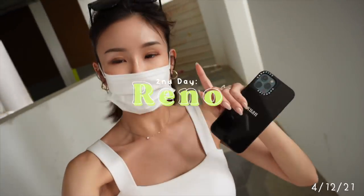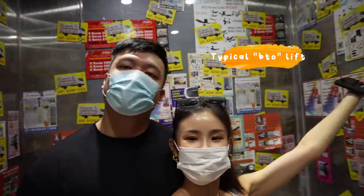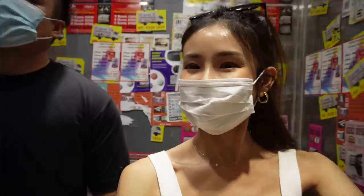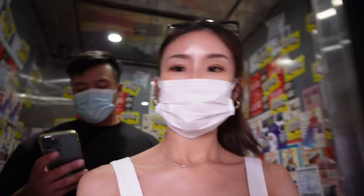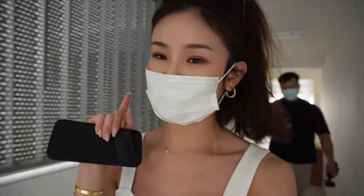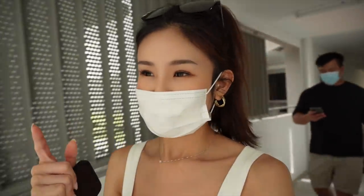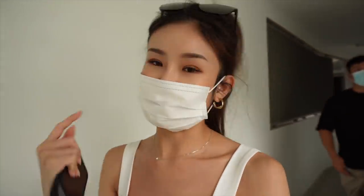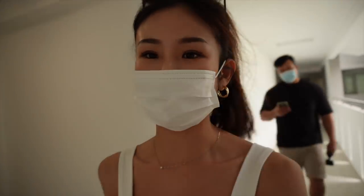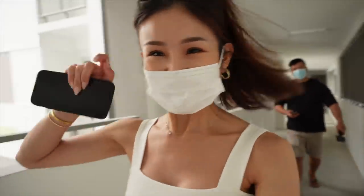Right now we are heading to the house to check on the update. Basically we are going to check on the progress because they started hacking the tiles yesterday. They said it takes two days to complete hacking the tiles, which is pretty impressive — I thought hacking would take probably a week. Oh, there's someone in the house already. So exciting!